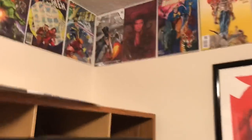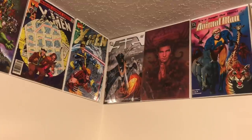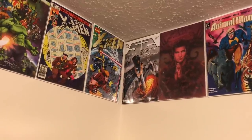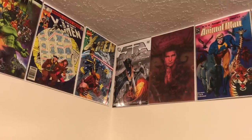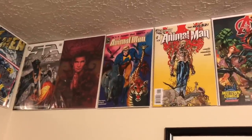Let's get started. Up there I have 52 Week One, signed by Geoff Johns, Mark Waid, and J.G. Jones — a 2006 convention exclusive. 52 is one of my all-time favorite weekly books and is an excellent read. Next up I have Animal Man Number One — a phenomenal Grant Morrison run, one of my all-time favorites from him.